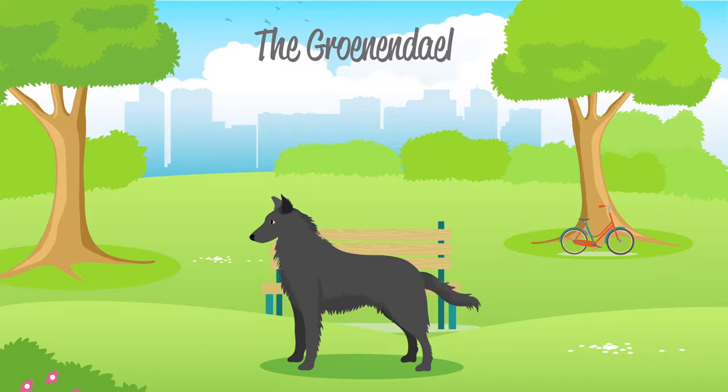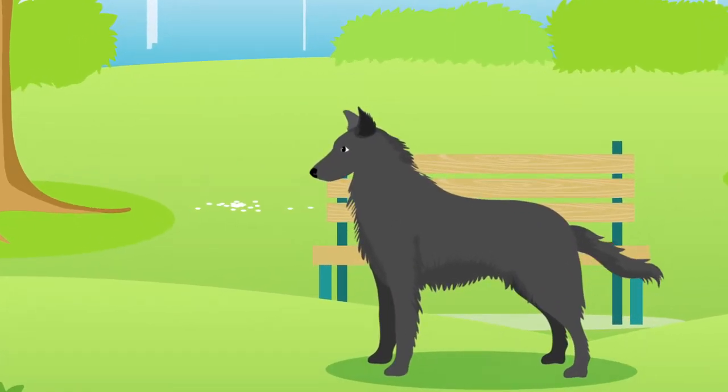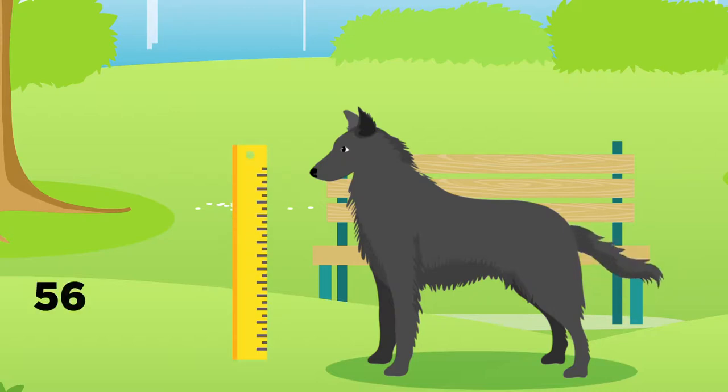The Groenendael is one of four varieties of Belgian Shepherd. They are considered medium in size and typically grow between 56 and 66 centimetres in height and can weigh between 20 and 30 kilograms.